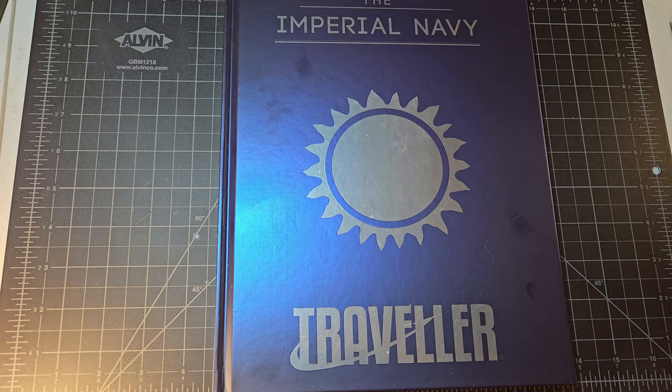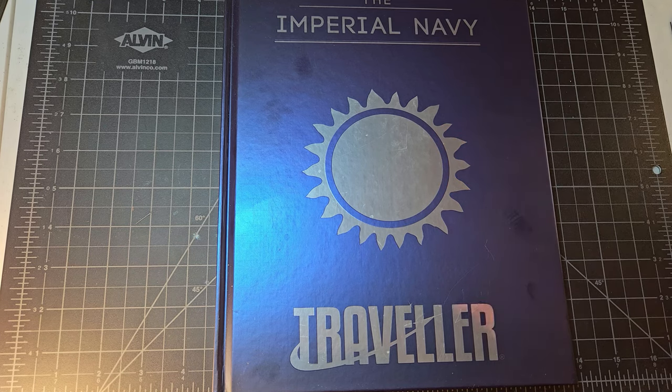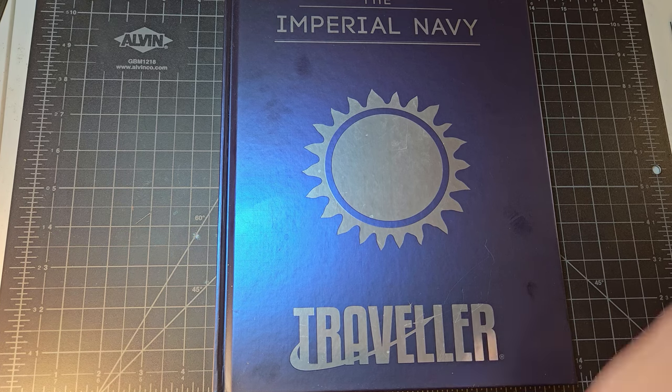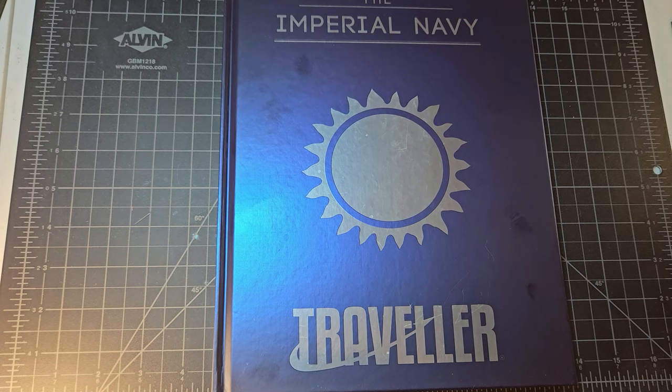Hey everybody, welcome back to RPG Imaginings. This book for Mongoose Traveller is probably one of the best source books I have ever read for a role-playing game, and I don't say that lightly because I'm a pretty strong critic of source books. There are things that I really like about source books and things that I don't.